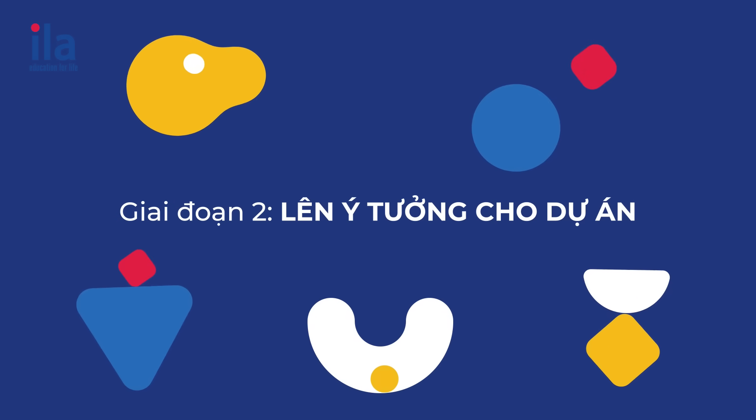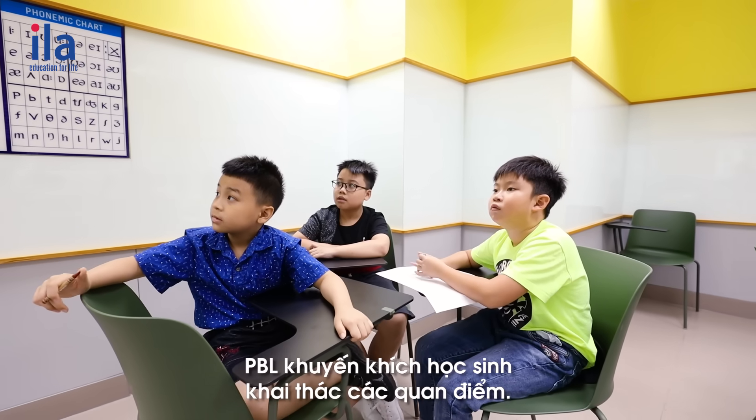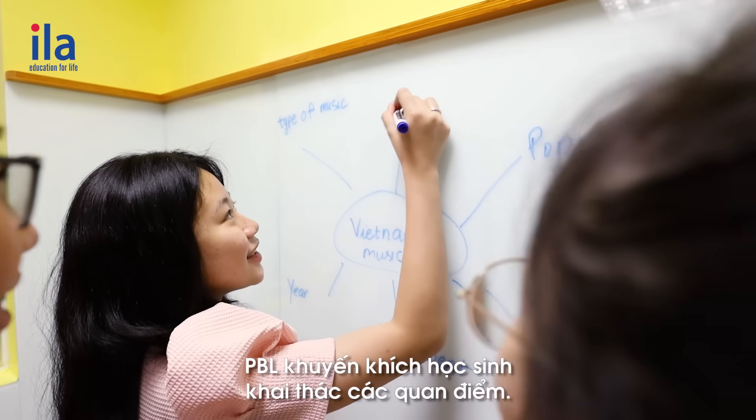Stage two: choosing a perspective. PBL lessons encourage students to explore their own chosen perspectives.